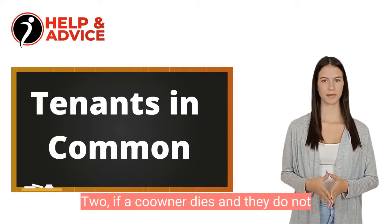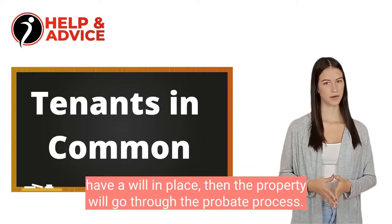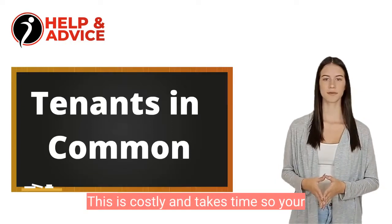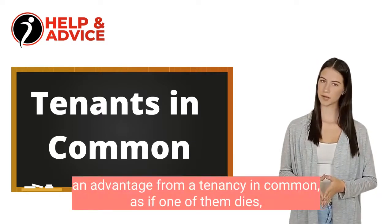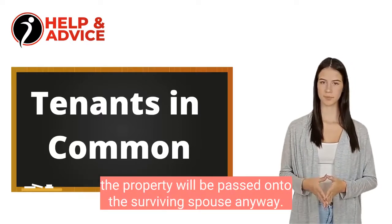2. If a co-owner dies and they do not have a will in place, then the property will go through the probate process. This is costly and takes time, so your children may not receive your inheritance as quickly. 3. Married couples generally do not get an advantage from a tenancy in common, as if one of them dies, the property will be passed on to the surviving spouse anyway.